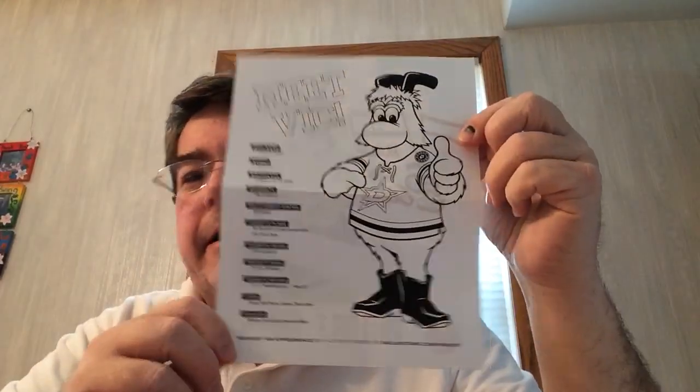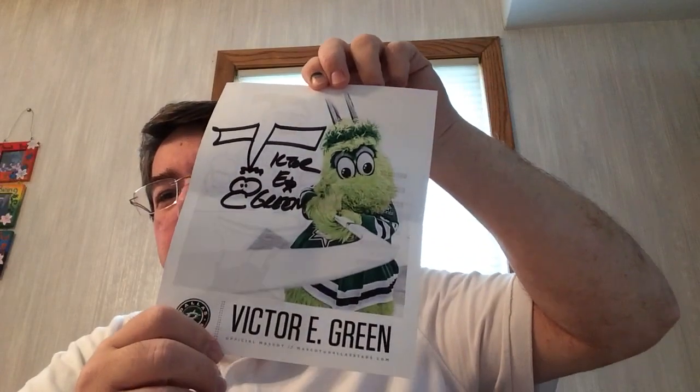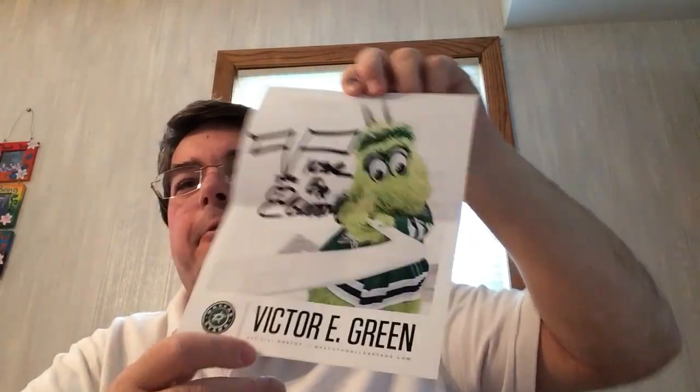I thought it was a coloring sheet for their mascot, but it's actually an autographed photo — Victor E. Green. Oh, that's his name, Victor E. Green. Then there's an autograph card — quick and authentic autograph, Tyler's signature, nothing on the back. And here's what I paid the postage due for: a 25th anniversary pen, heavy heavy pen. Thank you Dallas Stars, I appreciate it.